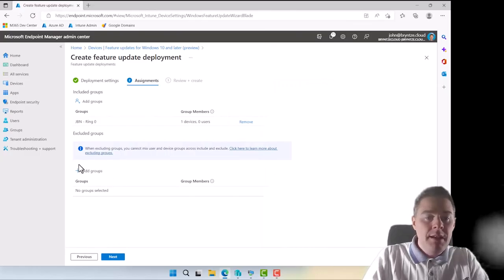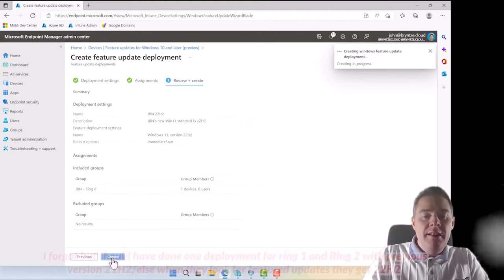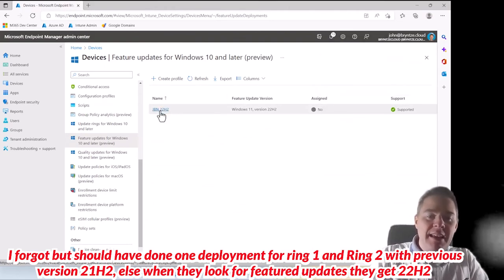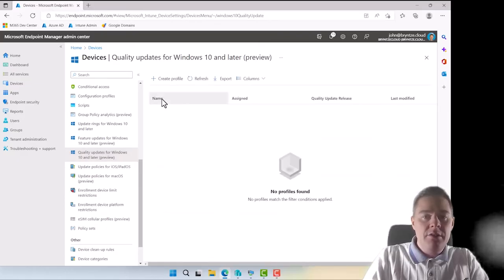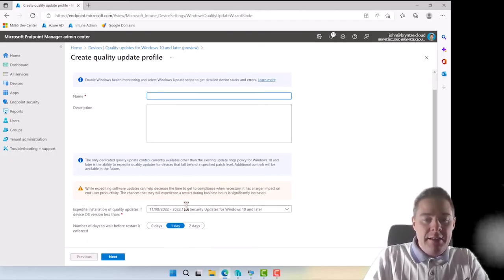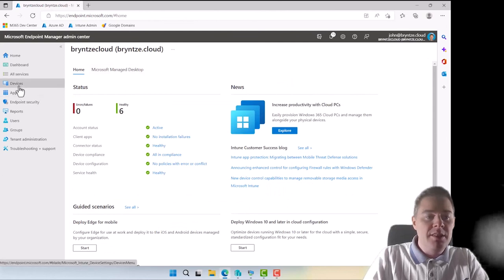I'll assign this feature update profile only to Ring 0 first, so only one device gets Windows 11 initially. Once Ring 0 has validated it, I'll add Ring 1, and then Ring 2. For quality updates, I'm not going to specify a particular update — I always want the latest, so I don't see the use case unless you specifically want to block the newest update.